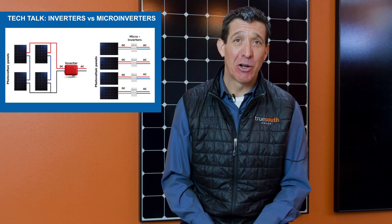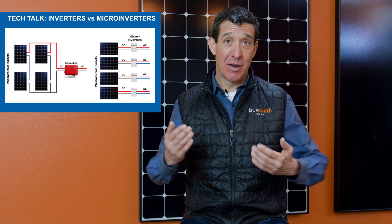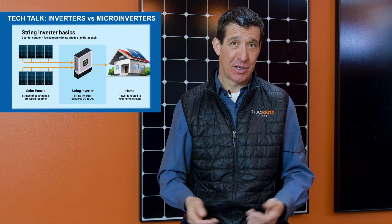The reason we use a microinverter is in a residential application, we want every solar panel to put out as much power as it can, given shading from trees, buildings, or other obstacles.